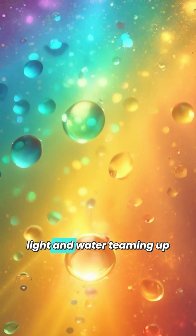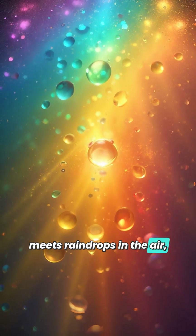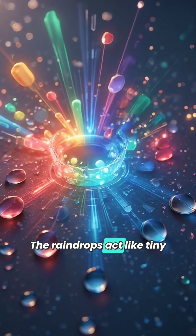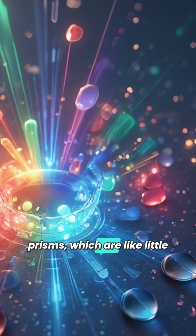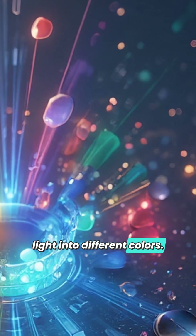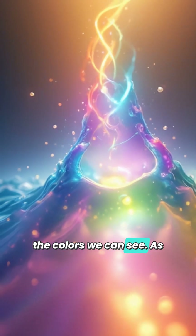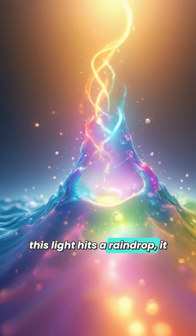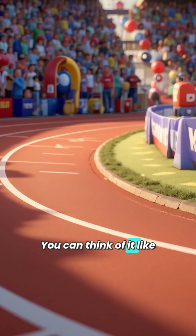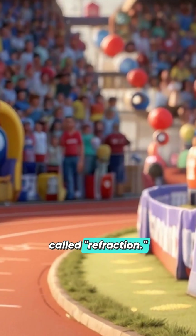Rainbows are all about light and water teaming up in the sky. When sunlight meets raindrops in the air, something special happens. The raindrops act like tiny prisms, which are like little glass pieces that can split light into different colors. As this light hits a raindrop, it bends and twists — you can think of it like running around a bend on a racetrack. This bending is called refraction.